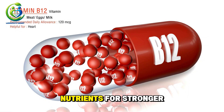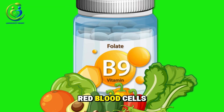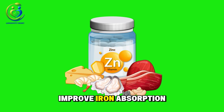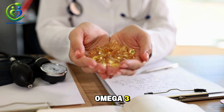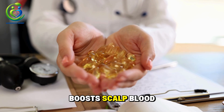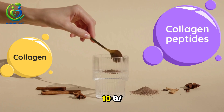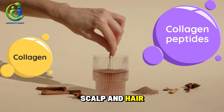Number four: add supporting nutrients for stronger hair. Vitamin B12 and folate help build healthy red blood cells. Zinc and vitamin D3 improve iron absorption and support follicle health. Omega-3 reduces inflammation and boosts scalp blood flow. Collagen peptides at 10 grams per day strengthen the scalp and hair structure.